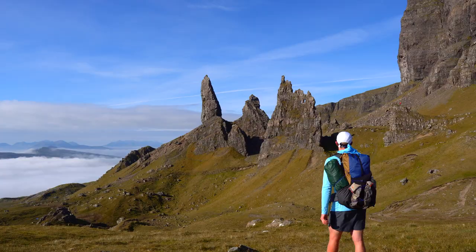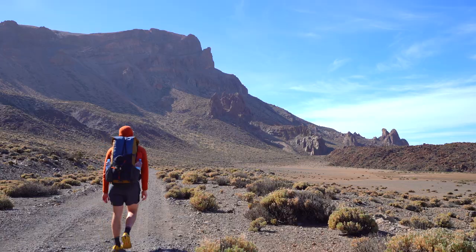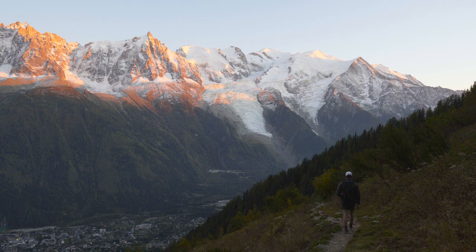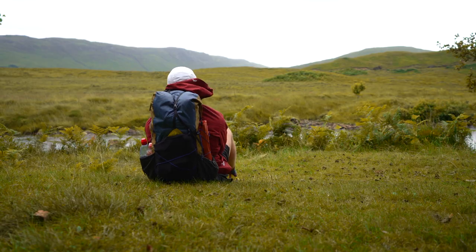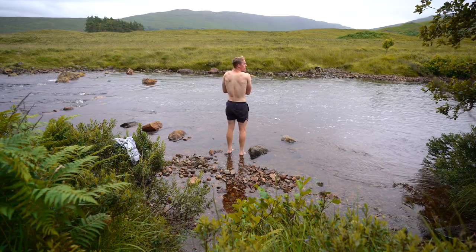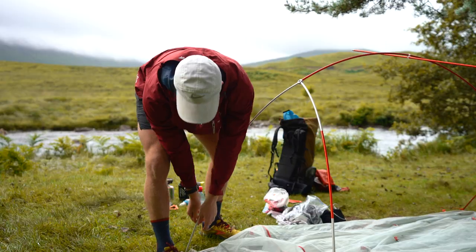As you'll see I do lug around a fair bit of camera gear, which means my pack does come out to be quite heavy in the end. You can find my full gear list on my website in the links below and some other bits of information about my recent hikes as well. Otherwise if you plan to stay and watch the video, get comfortable and I hope you enjoy my 2022 hiking gear video.